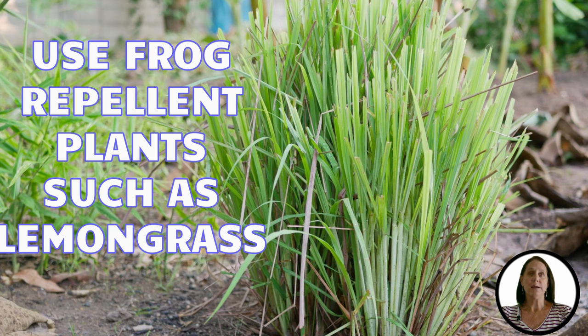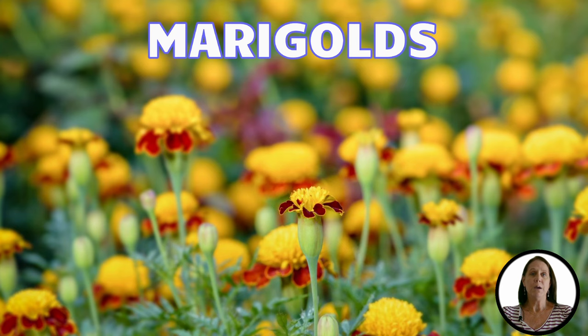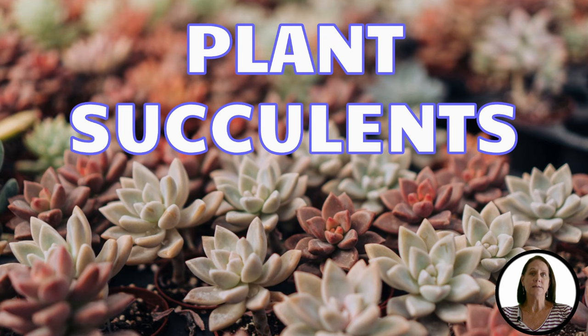Don't forget to use plants that naturally repel frogs in your garden beds. You will love the fragrance but they will keep the frogs away. You can try plants such as lemongrass, basil, marigolds, lavender, and citronella. You can also plant succulents. Planting succulents may not repel frogs by fragrance but they do deprive the frog of any moisture.